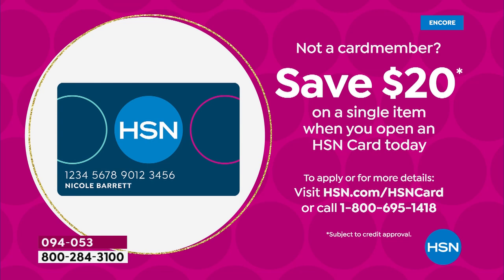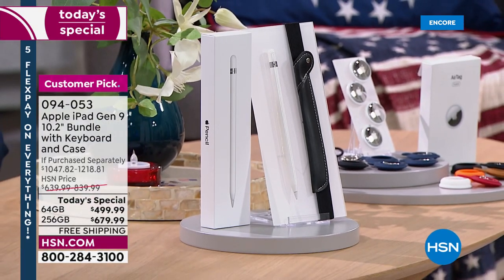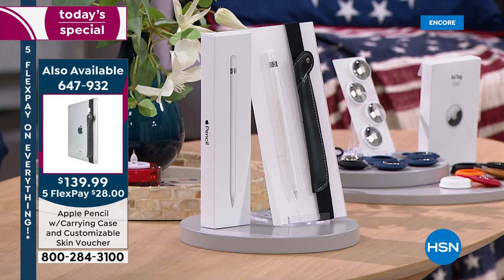We have a few Apple products tonight — including a MacBook we'll be talking about. If you'd like to get an Apple Pencil, we have those available tonight — always a wonderful accessory to work with your Apple products. And the amazing AirTags as well. On the Pencil, just a few dozen remain. The Apple Pencil is $139.99 on FlexPay. Bill, why and how would I use an Apple Pencil with my iPad?